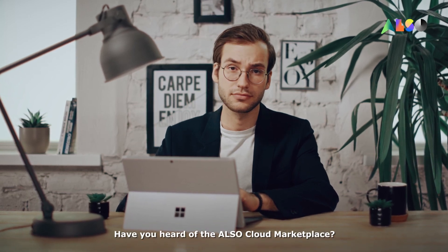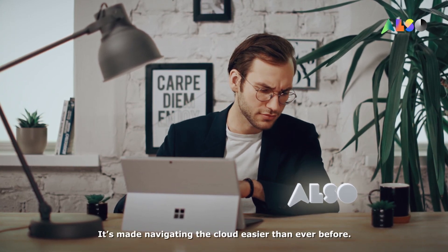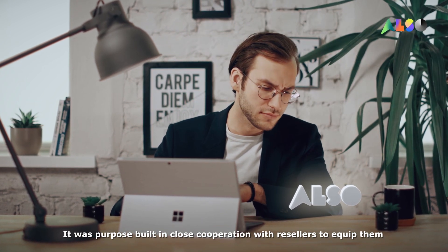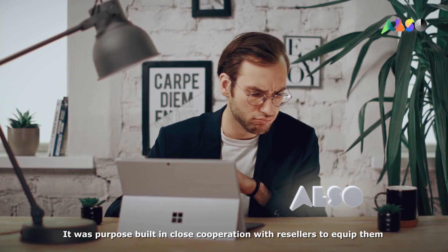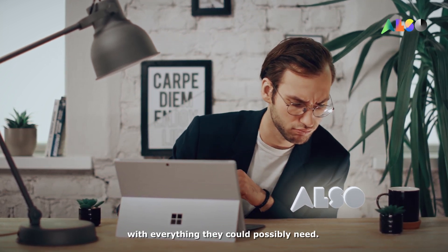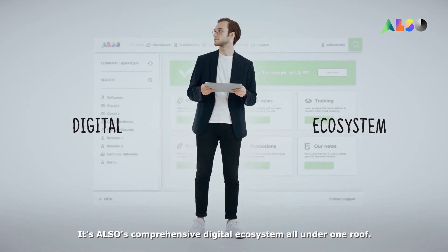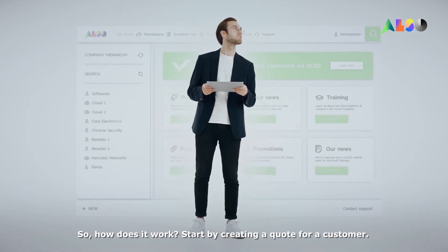Have you heard of the ALSO Cloud Marketplace? It's made navigating the cloud easier than ever before. It was purpose-built in close cooperation with resellers to equip them with everything they could possibly need. It's ALSO's comprehensive digital ecosystem, all under one roof. So, how does it work?